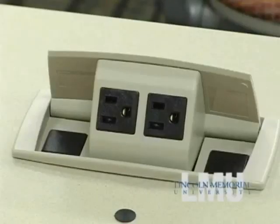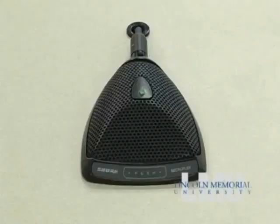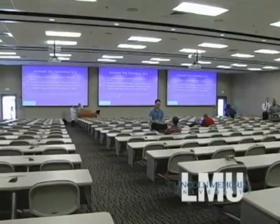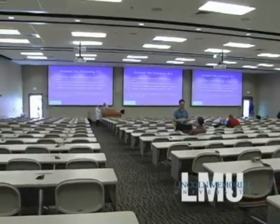At every seat there is a power port to accommodate students' computers, and a desk microphone for interactive sessions. Utilizing one of the most advanced wireless networks, students can download course materials and take notes directly on their computers as they sit in class.